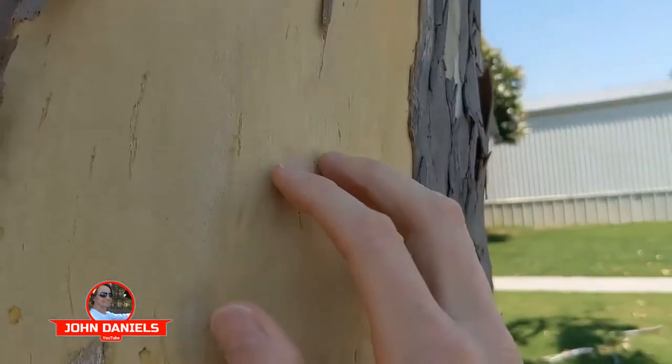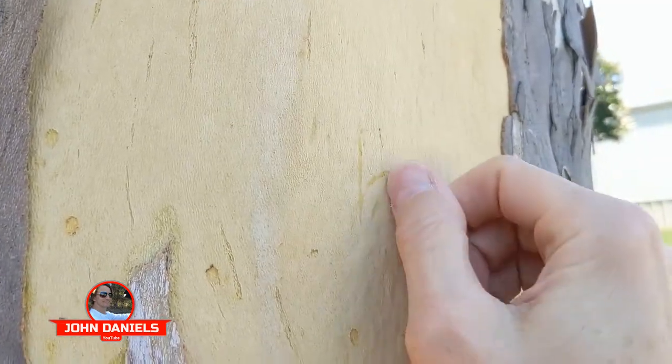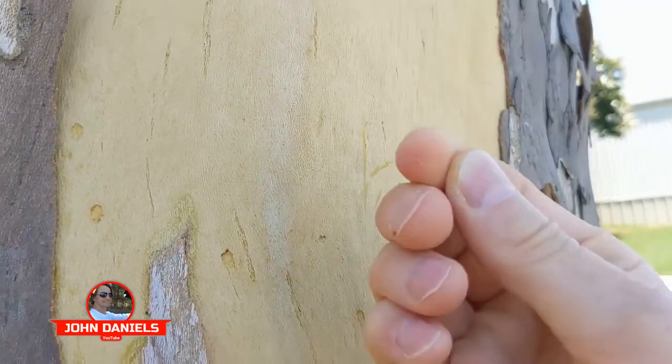And if you look closely, you can see the new bark growing underneath. It's live. You can see the green in it.